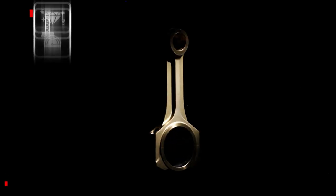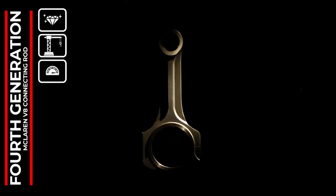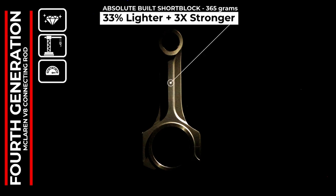Please welcome yet another exclusive premium offering for the McLaren brand. Introducing our absolute billet titanium connecting rods from Potter. These are the best connecting rods that money can buy today. Full stop.